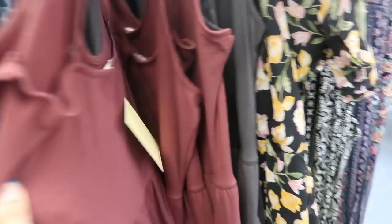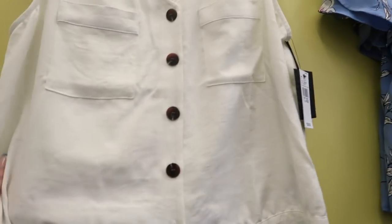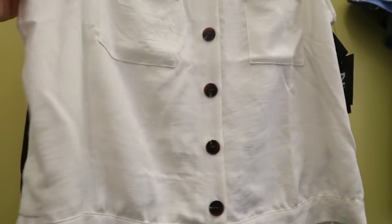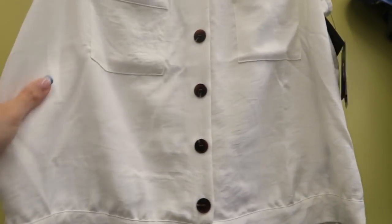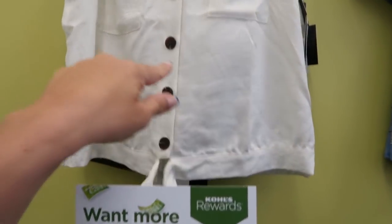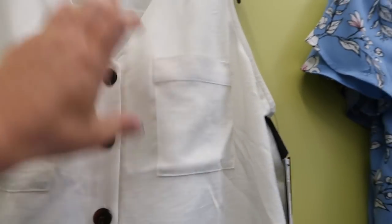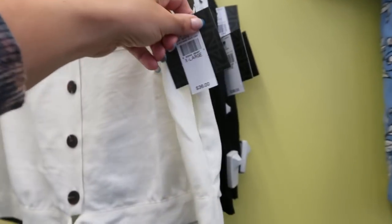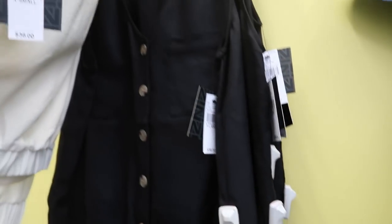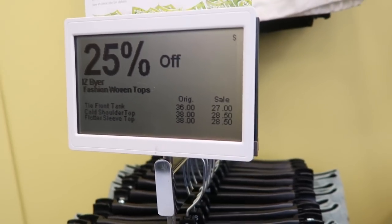Izie Briar has sleeveless linen-type tops that aren't exact linen but look like it — a little softer and cooler. There's a little tie detail and tortoise-style buttons. Normally $38, they come in off-white and black, and those tops are on sale for $27.